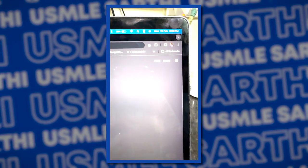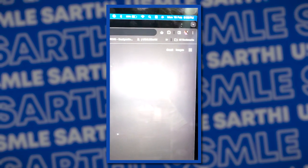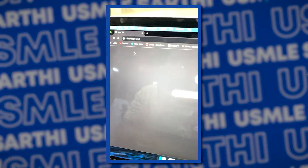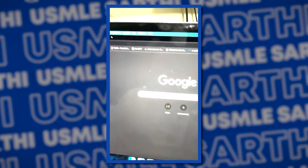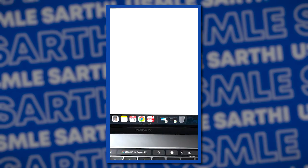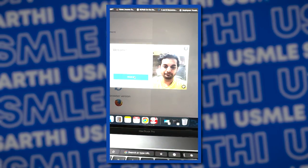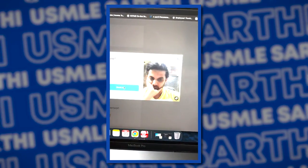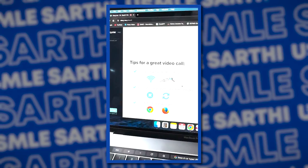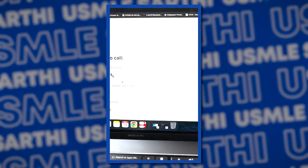It is almost 7 p.m. in India and back in the U.S. it will be 8:30 a.m. This is the time we log in. You just log in at this website, put your name, and the video will start. One of the senior interns will provide guidance and take us in.